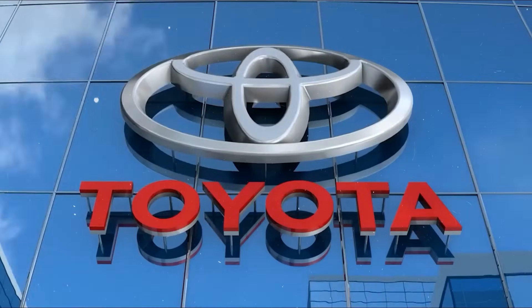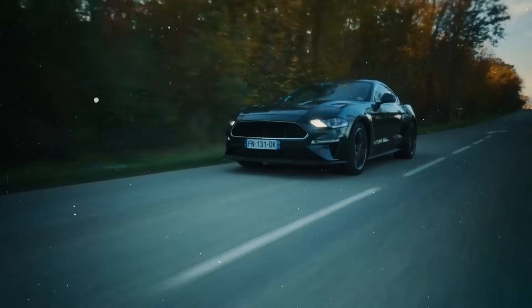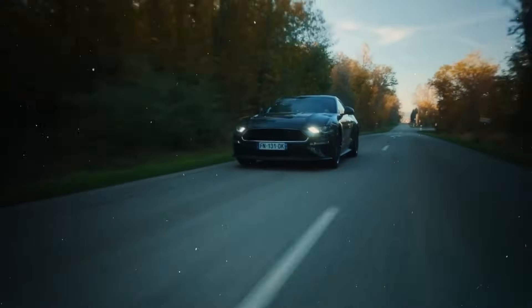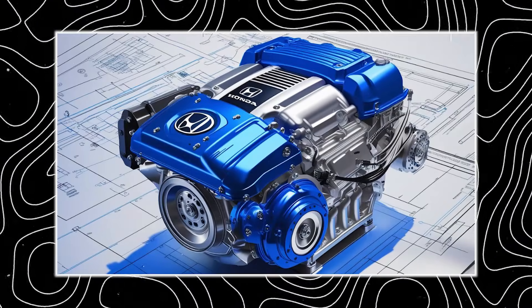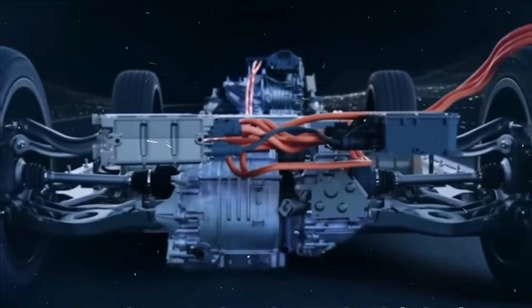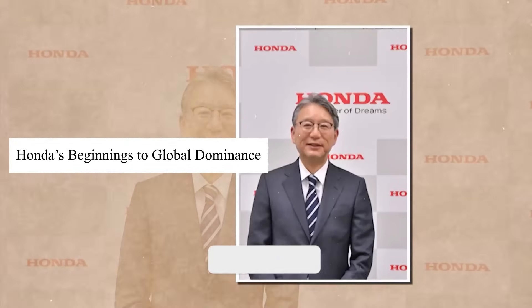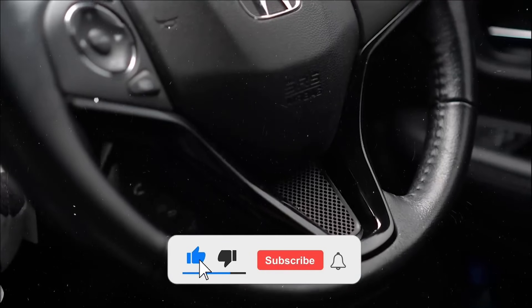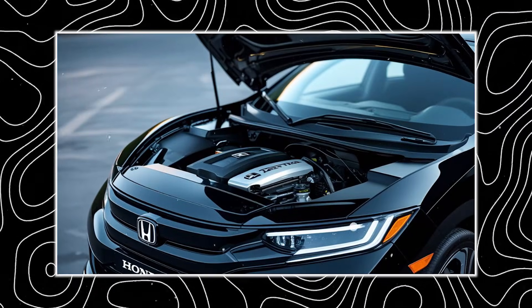Here's the part the public doesn't always see. While car enthusiasts obsess over horsepower and 0-to-60 times, automakers obsess over operating costs, maintenance intervals, fuel economy, and emissions penalties. And that's where Hyperdrive flips the entire equation. This system boosts fuel efficiency by up to 30% compared to Honda's previous hybrid tech — that's not marketing spin. That's thousands of dollars in fuel savings per vehicle, per year, for fleet operators and daily drivers alike. At a time when fuel costs can eat up a massive share of a household or business budget, Hyperdrive isn't just impressive — it's financially irresistible.